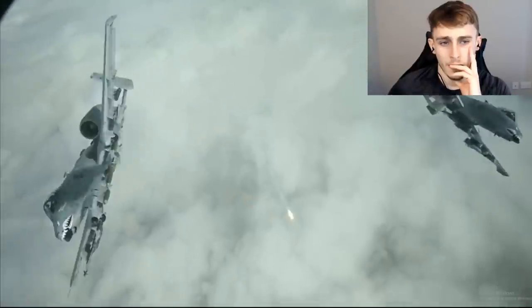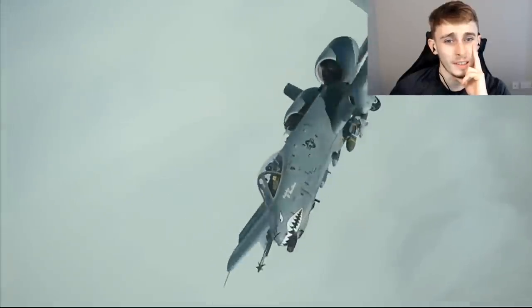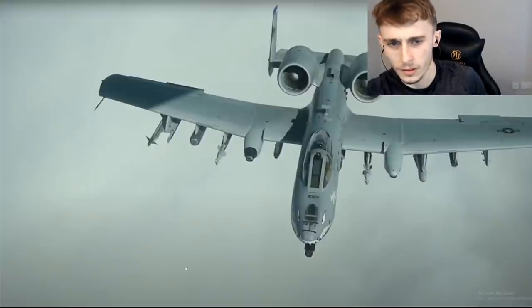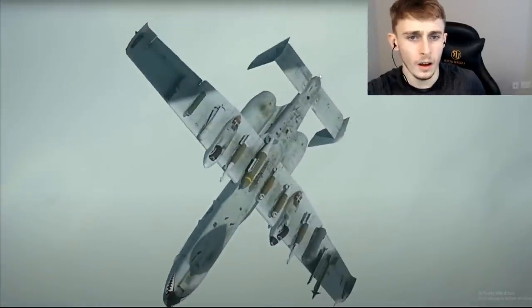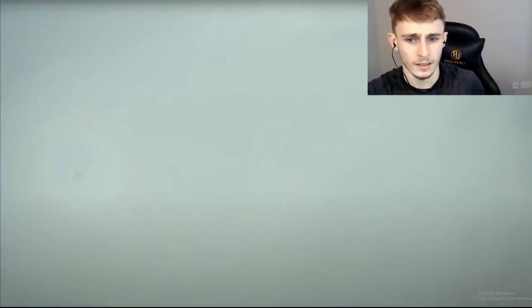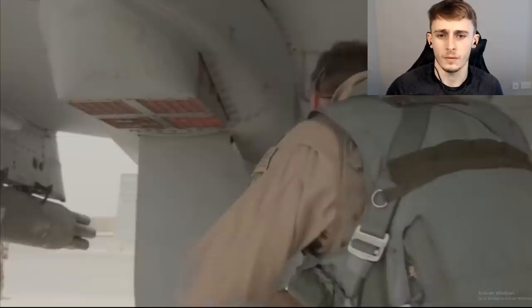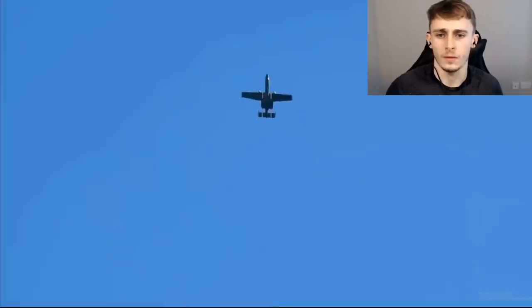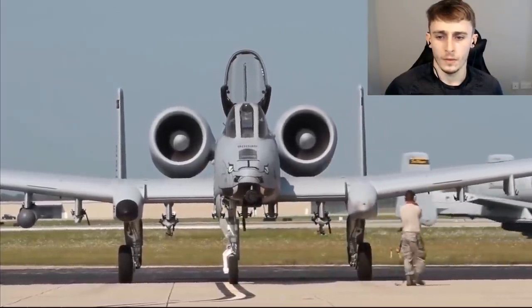The A-10 also carries more chaff and flares than any US Air Force legacy fighter. Look at the way it just shoots around! The chaff is radar-reflective material which confuses radar-controlled missiles, while flares confuse heat-seeking missiles. With four dispensers located in the landing gear pods and another four on the outer wingtips - for a total of 16 across both wings - these can be triggered automatically by radar and laser detection systems on the nose and wingtips, or fired manually by the pilot.